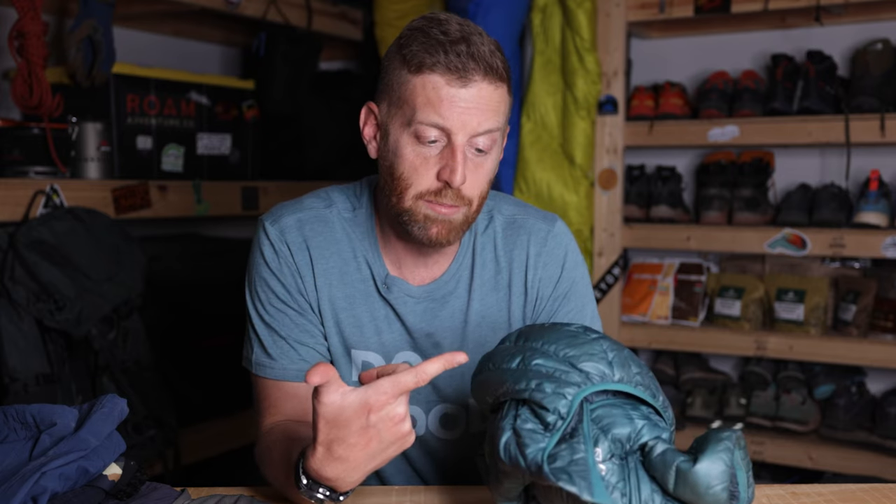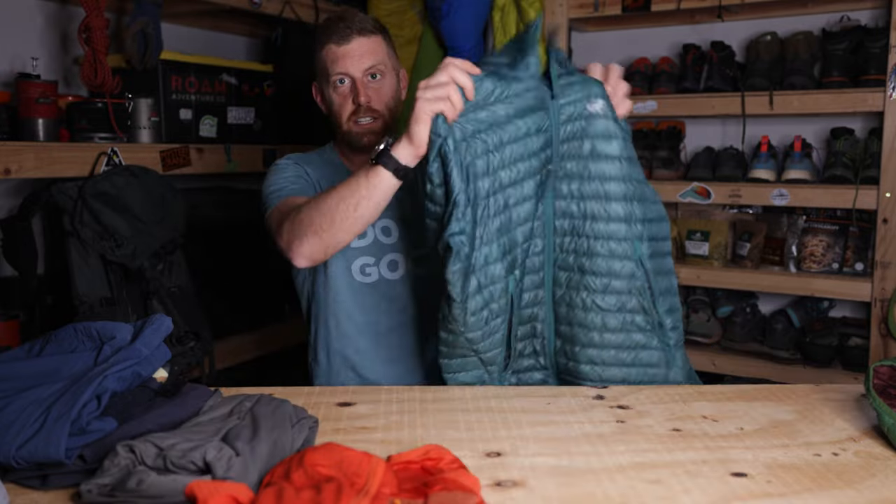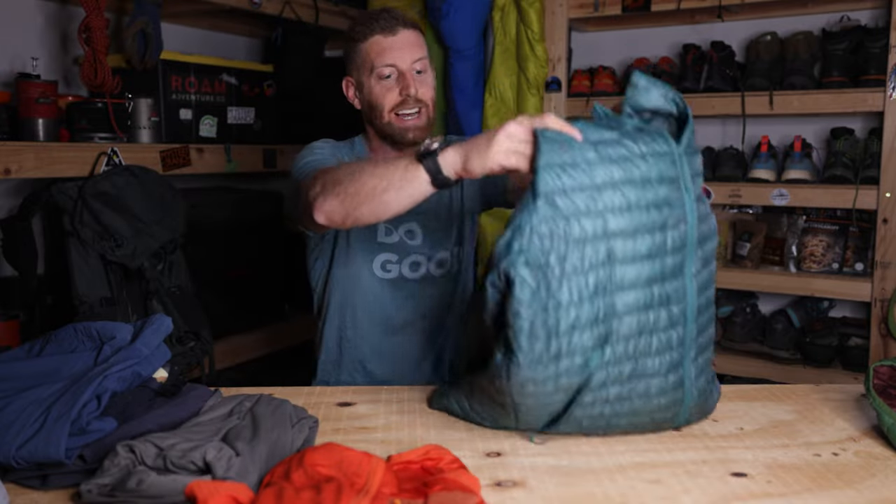Down takes up almost no space. This jacket weighs about six ounces and yet it's pretty warm — even if the temperatures are dropping, this will keep me pretty warm. It doesn't have to be down and doesn't have to be super expensive. You can get Primaloft or a synthetic version for around $120 and they will do the job. I definitely recommend getting an insulated jacket with either down or a synthetic like Primaloft — add this to your layering system and you will not regret it.